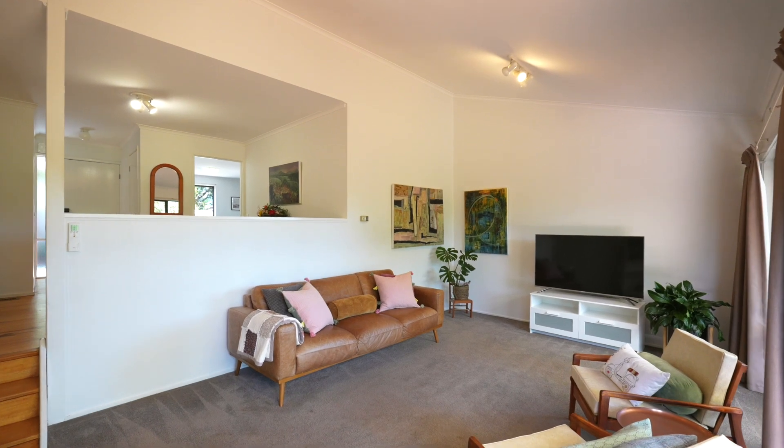With three bedrooms and an ensuite and two living areas, my personal favourite part of the home is this sunken lounge which sprawls out to the deck and the courtyard beyond.